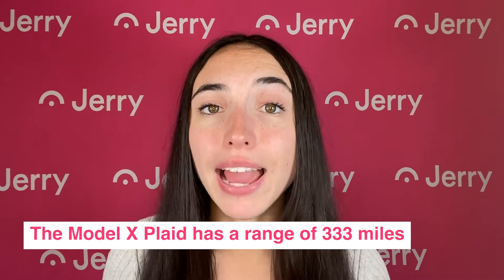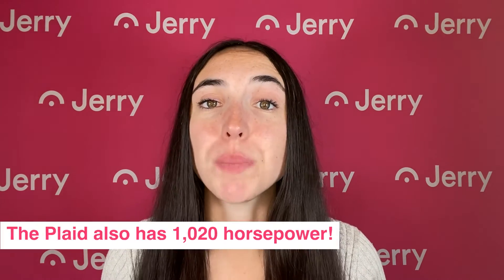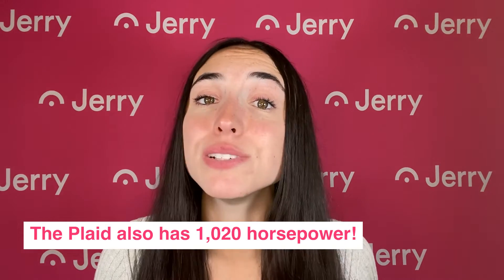The ridiculously fast Plaid trim has a max range of 333 miles. But in exchange for that small sacrifice in driving range, you'd get a tri-motor electric powertrain capable of generating a mind-boggling 1,020 horsepower. Either way, the Model X can travel an astonishing distance on a single charge.